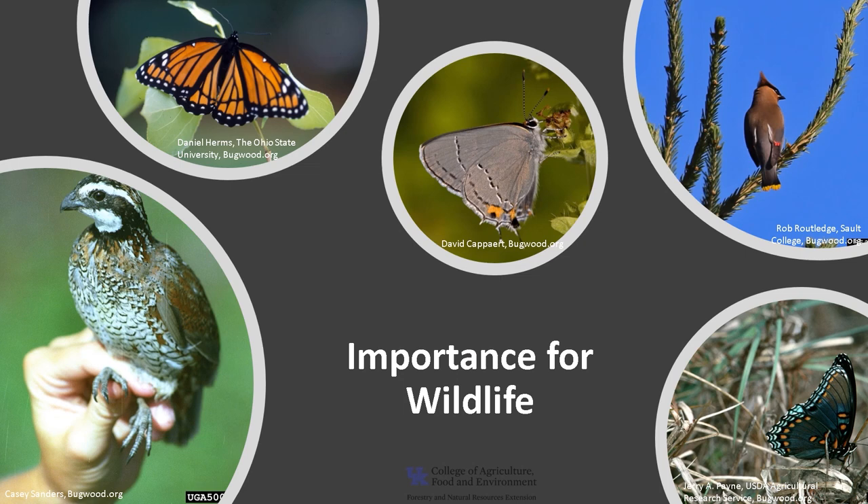Washington Hawthorn is an important tree for wildlife. The flowers provide nectar for pollinators such as native bees, butterflies, and hummingbirds. It is the larval host plant for the gray hairstreak, the red-spotted purple, and the viceroy butterflies. Songbirds like cedar waxwing, quail, and wild turkey, as well as small mammals, eat the fruit. The dense branches also provide nesting protection.